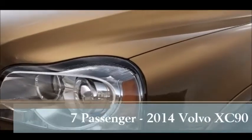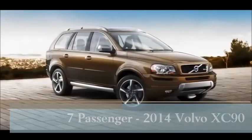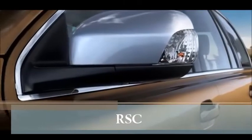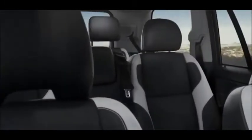Right now, Hamilton Volvo is offering the 7-passenger 2014 XC90 with a $9,500 cash bonus. The XC90 is the amazing SUV with RSC, BLIS, WHIPS, and even DSTC. Hmm, what's all that mean? Unequaled Hamilton Volvo safety features.